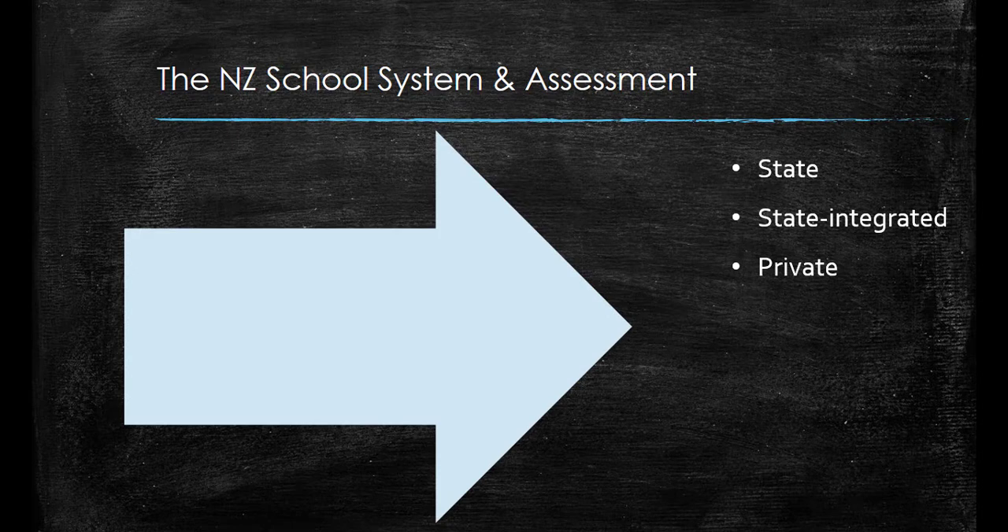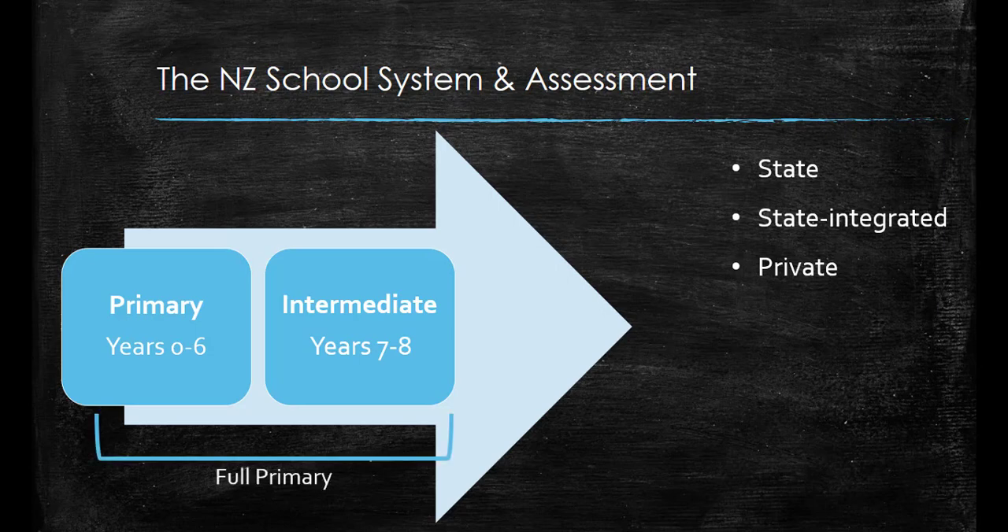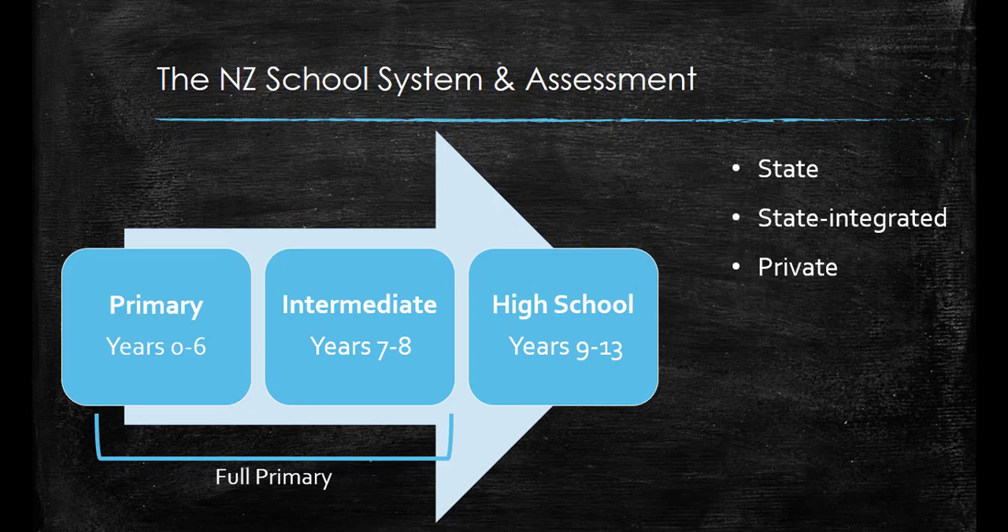A child begins school when they are five years old and finishes when they are about 18 years old. This process is divided up by year levels from year zero to year thirteen. Primary school is from year zero to six, intermediate school is from year seven to eight. However, some schools are what we call a full primary, from year zero to eight.